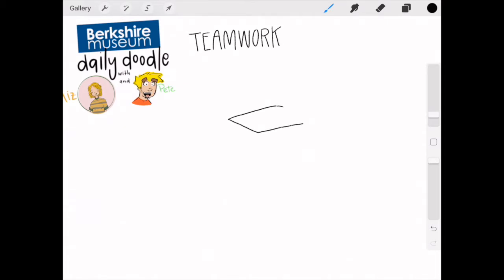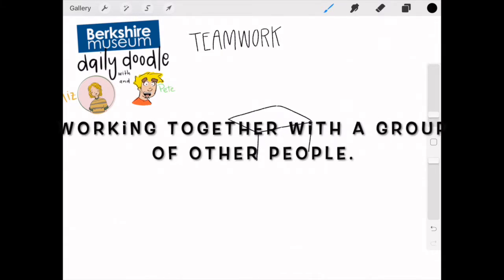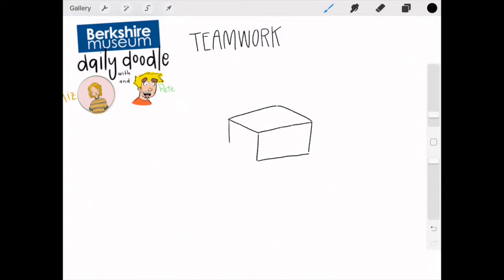So today's word of the day is teamwork, which is just working together with a group of other people. I think I already stuck into our doodle a little bit.